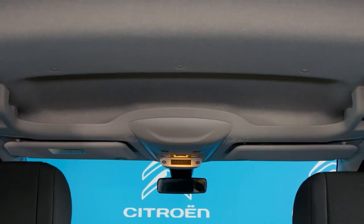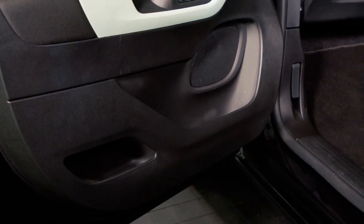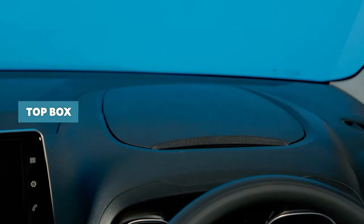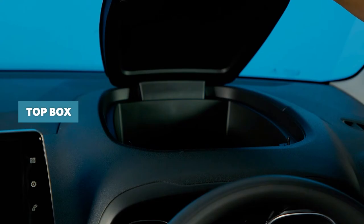As well as being ready to take on large loads, Berlingo's designers have also provided plenty of storage space for everyday items. These storage solutions comprise one element of the Citroen Advanced Comfort Programme applied to Berlingo, as important as the great ride quality and the comfortable seats. All versions come with Top Box, a large lidded compartment on top of the dash, made possible by the relocation of the passenger airbag to the roof lining.